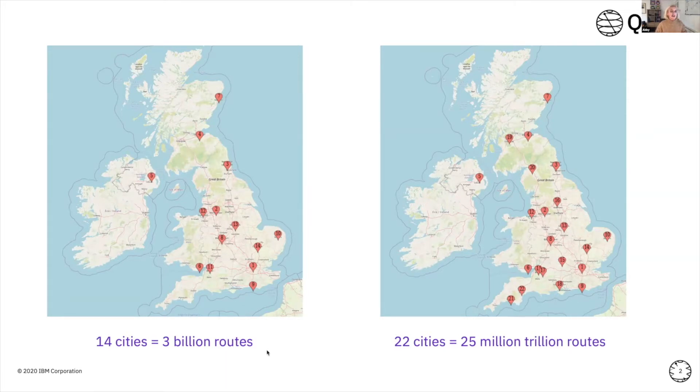But let's say I want to extend my holiday and visit 22 cities instead. We see there's actually an exponential increase in the number of routes I could potentially take. With this exponential increase in routes, we also have a massive increase in the computational power needed. Just by not even doubling the problem, we create a problem that will probably take about 2,000 years for a classical computer to solve.